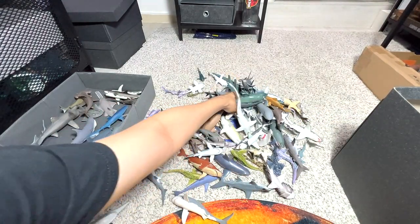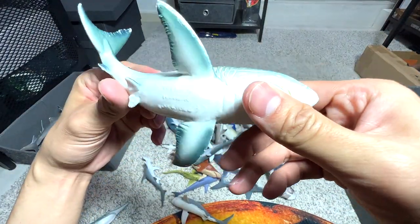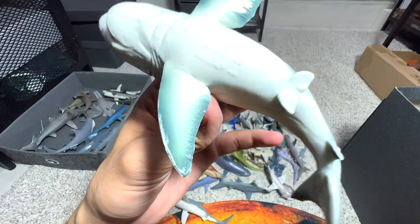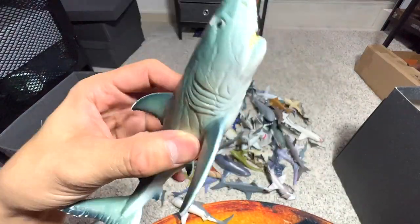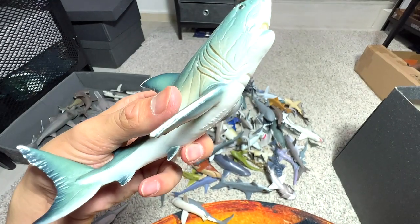This is a Helicoprion, which has a rotary blade of teeth — pretty cool looking. This shark is from Bully Land, if I'm not wrong, and I feel that this one is perhaps a bootleg. The quality is really bad, the paint is wearing off — not the best looking shark for sure. I'm going to put this one inside this box.